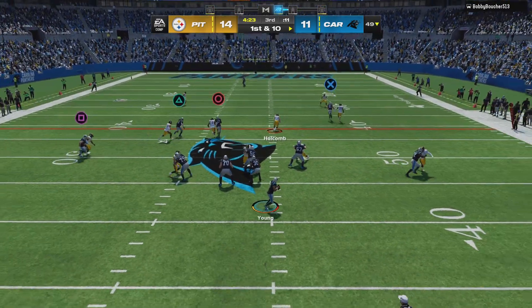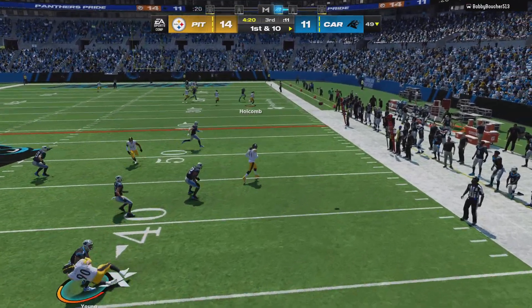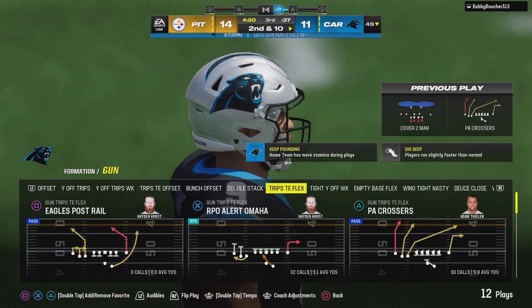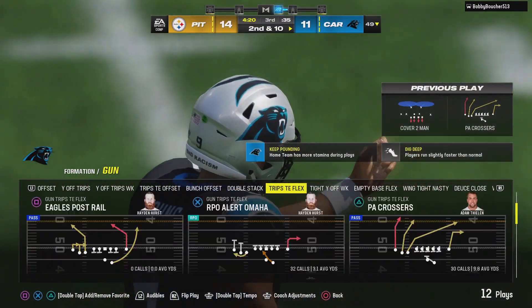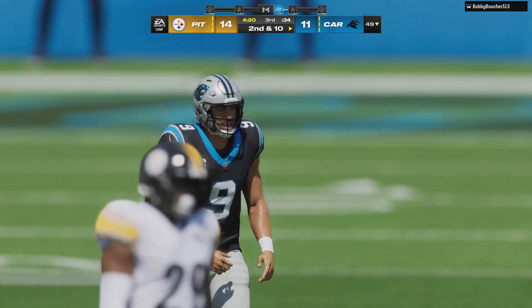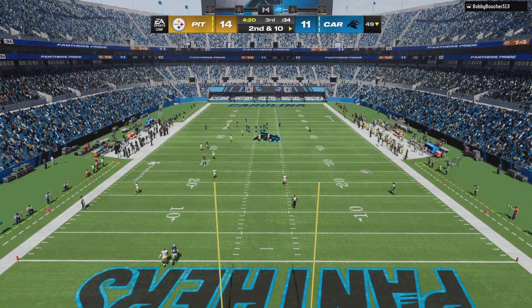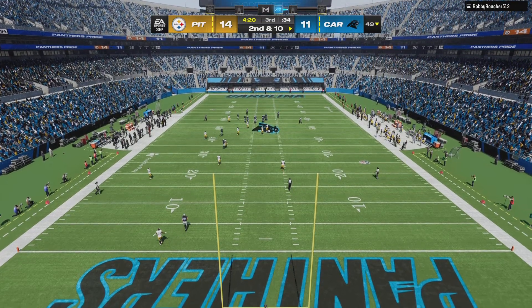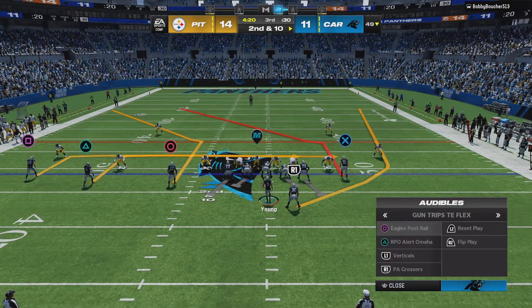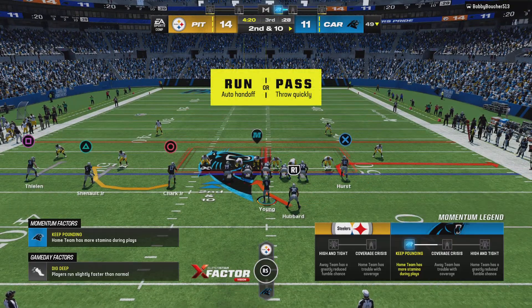Off the play fake, Young — seeing no options, he just tosses this one away incomplete. That'll bring up second down. We've got to give a little applause to the defense — more good work by them. They've taken away the passing lanes all game long, and you can see the frustration it's causing because he just about threw that one into the first row.